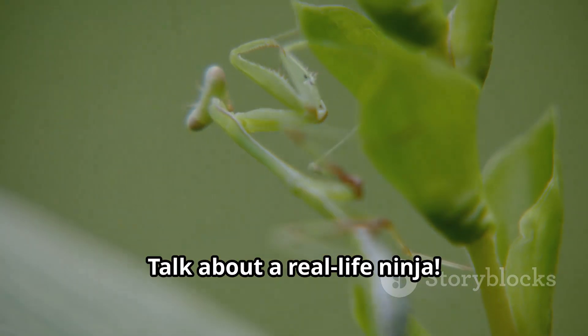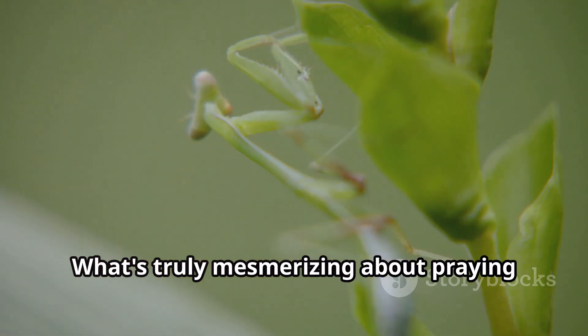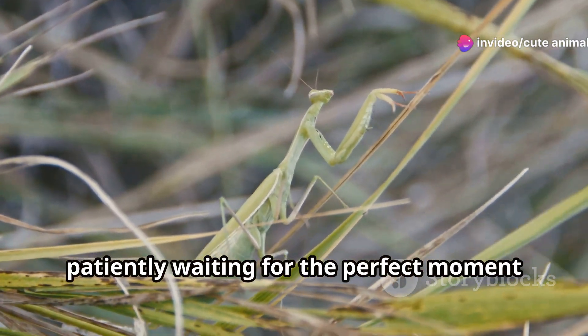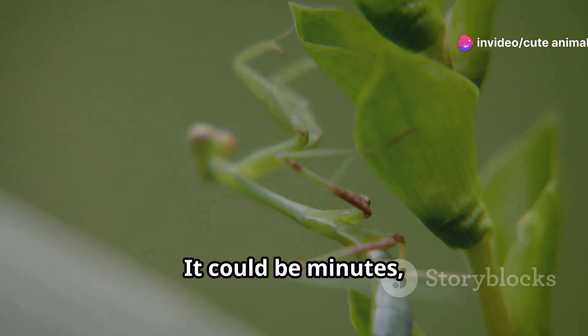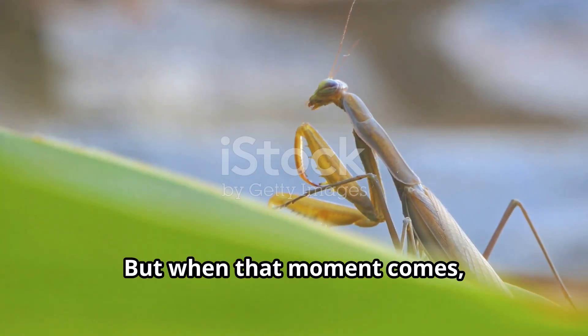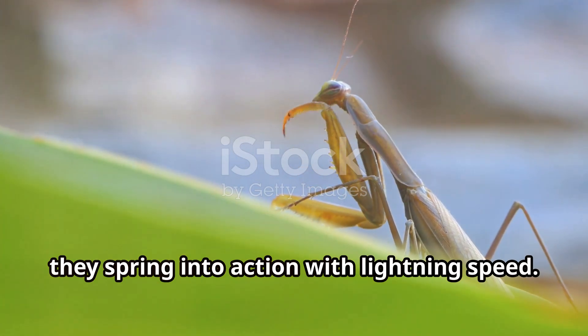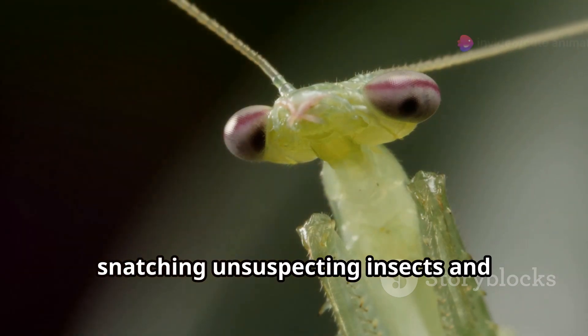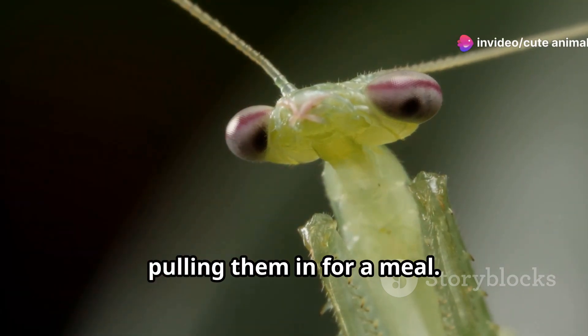Talk about a real life ninja. What's truly mesmerizing about praying mantises is their hunting technique. They remain perfectly still, patiently waiting for the perfect moment to strike. It could be minutes, even hours, but when that moment comes, they spring into action with lightning speed. Their front legs shoot out like a jack in the box, snatching unsuspecting insects and pulling them in for a meal.